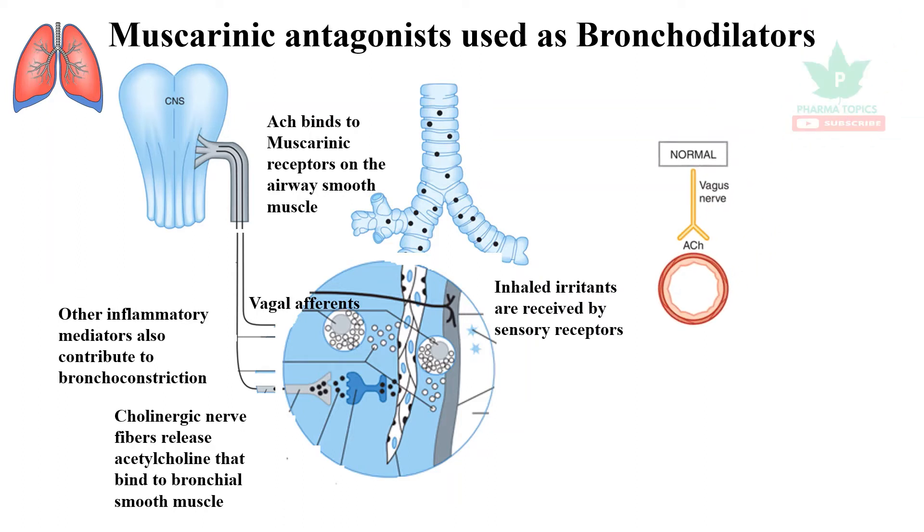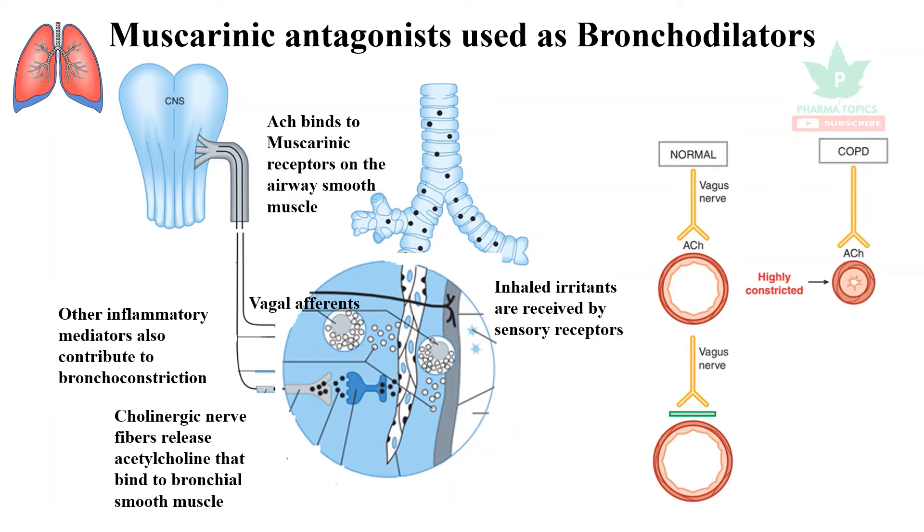This is a normal airway supplied with the parasympathetic nerve — the tenth cranial nerve, the vagus. Normally it does not cause bronchoconstriction, but in case of chronic obstructive pulmonary disease, due to acetylcholine and increased secretions, the airway becomes constricted. When you give muscarinic antagonists, it causes relief from the bronchoconstriction.